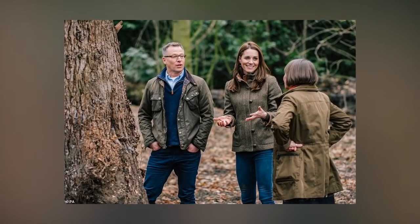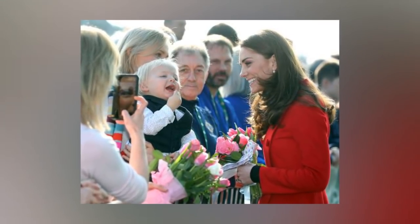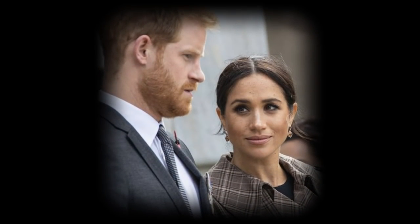Kate is also set to design two more RHS gardens with the landscape architects, for displays at RHS Hampton Court and RHS Garden Wisley, Surrey, later this year. The Chelsea Flower Show runs from the 21st to the 25th of May, with the majority of tickets now sold out.